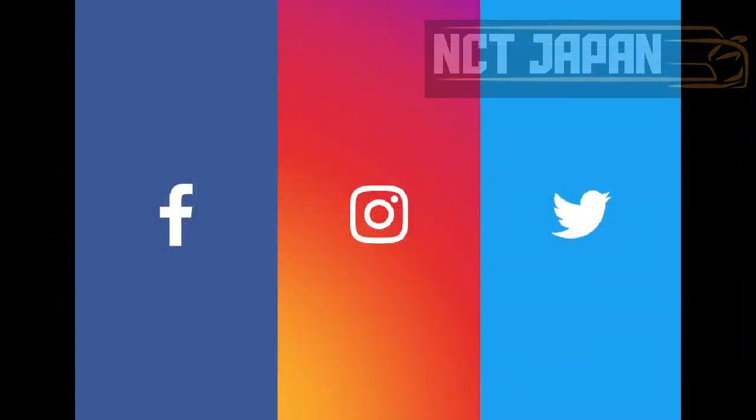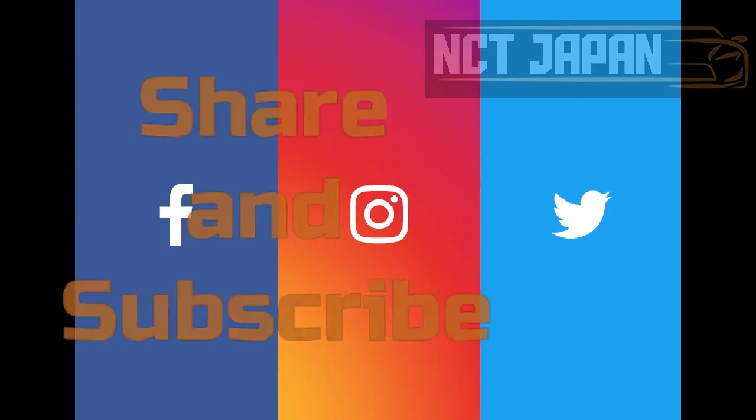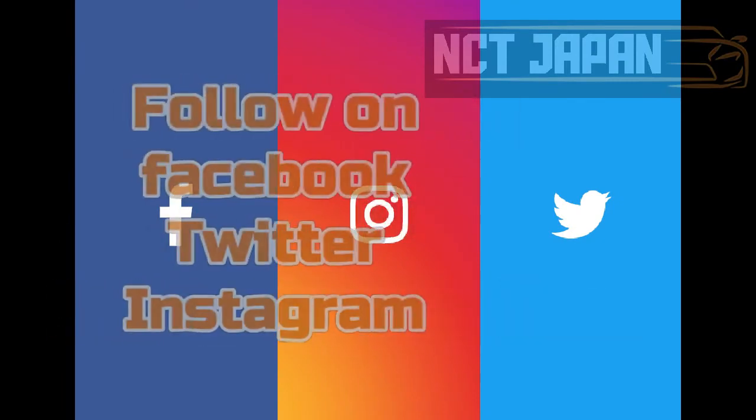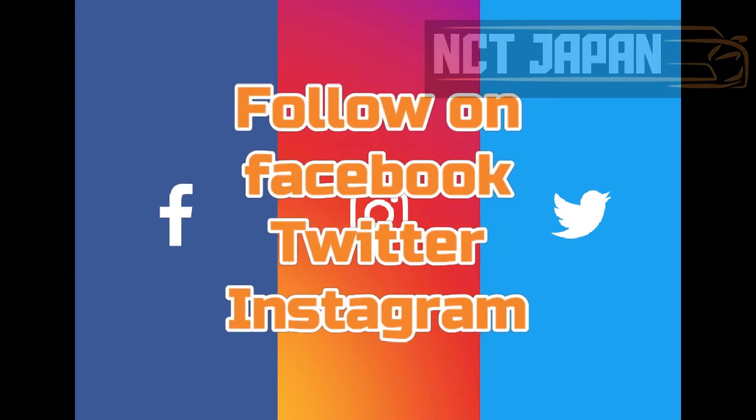Hope it's informative. If so, please support by sharing and subscribing. Wait for the next video and follow our social media platforms. Links are in the description.